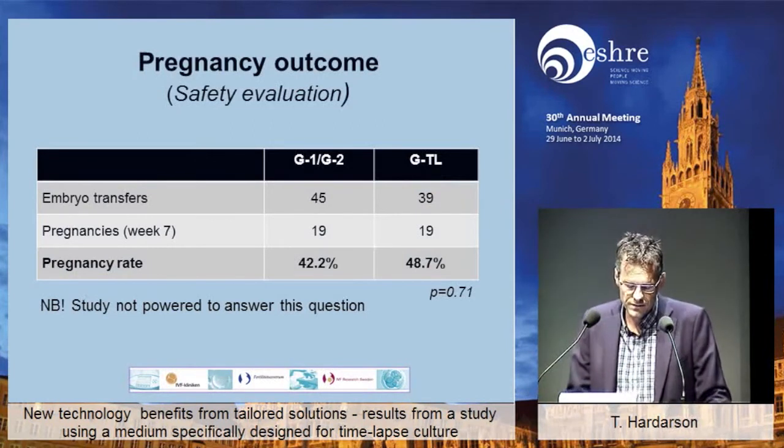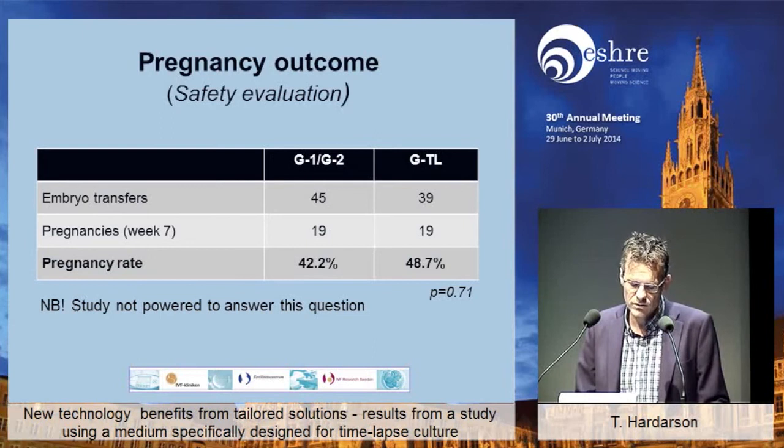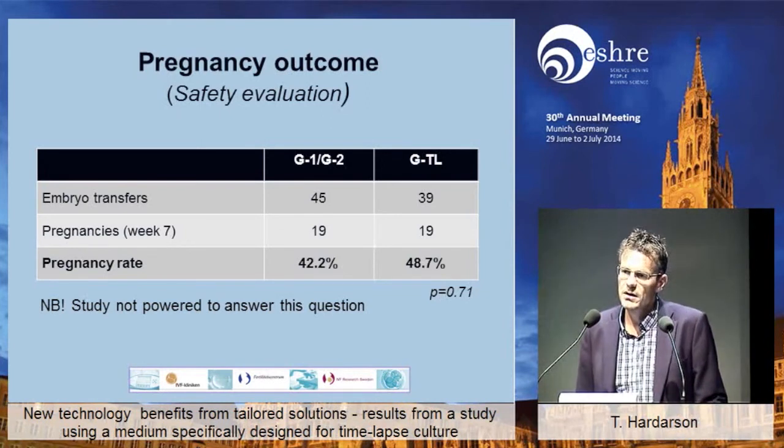What about pregnancy outcome? Even if the study is definitely not powered to answer that question, we have an obligation to follow up the pregnancies. Not all patients got embryo transfers — some didn't have good-quality blastocysts to transfer, and several patients had a total freeze. Of the 45 versus 39 transfers, we got 19 pregnancies in both groups, giving us a similar pregnancy rate. At least that tells us that the culture conditions are not harming the embryos, but we want them to create pregnancies, of course, so it's good to know.